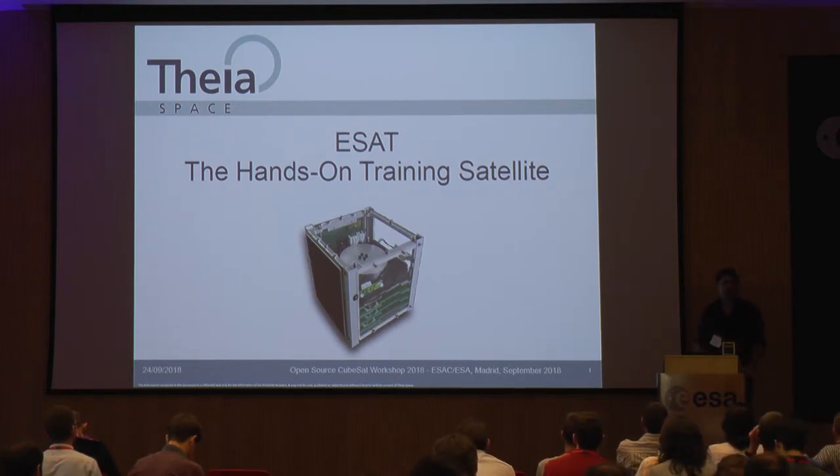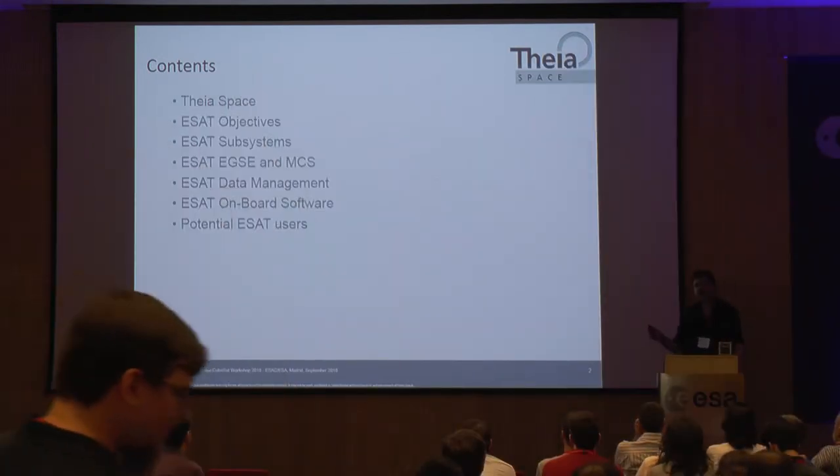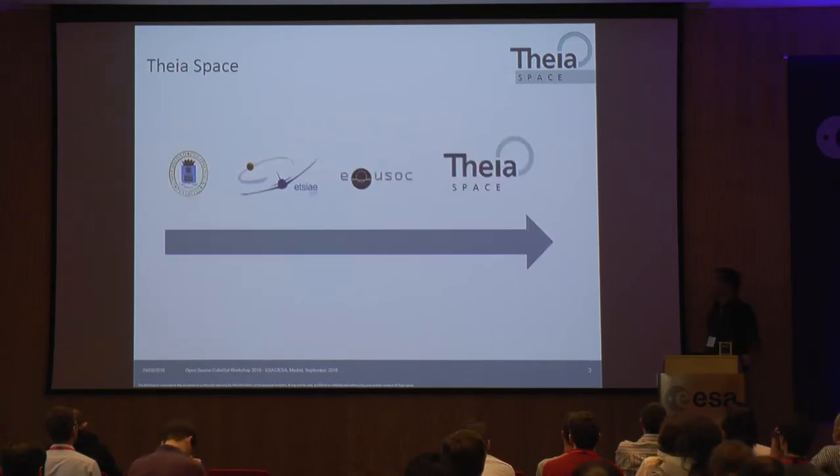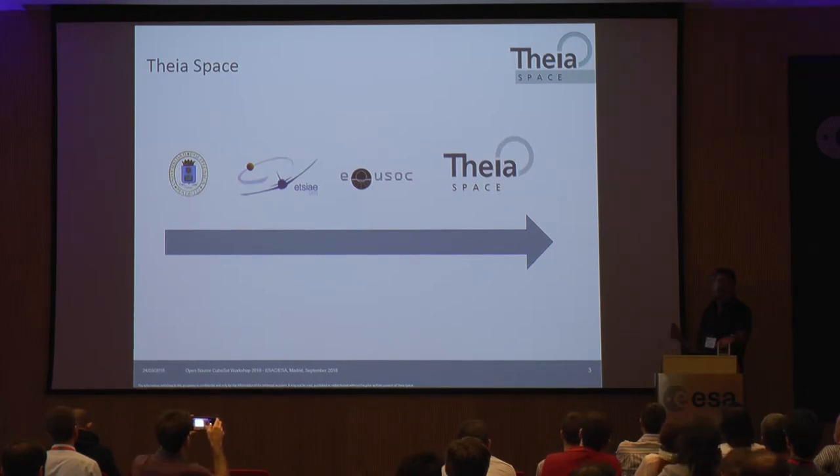Thanks for the opportunity to be here. I'm here to tell you why we put so much effort into creating this little satellite. Everything happened about nine years ago — we were a group of professors at the University of Madrid and we didn't like the way space vehicles and space engineering were being taught to students. So we decided to put more effort into creating hands-on practices to encourage students from the very beginning toward a career in space.